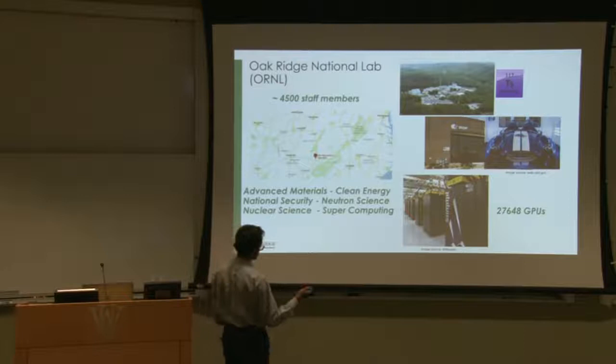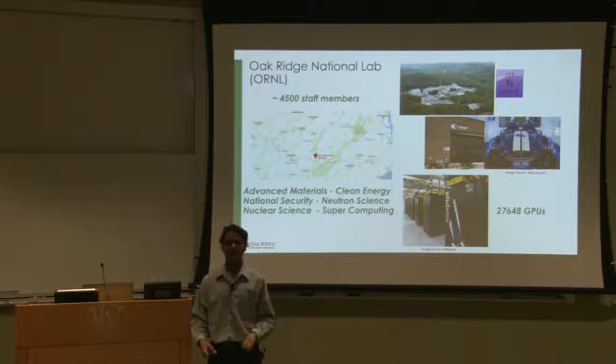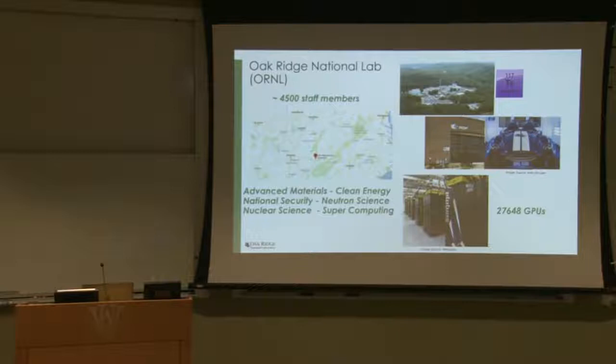Another major facility is the Manufacturing Demonstration Facility, or MDF. Manufacturing is a very major theme of research right now — advancing U.S. manufacturing is a big theme at the lab. The MDF pioneers research in all aspects of manufacturing. One showcase item was 3D printing a car: the Shelby Cobra. These are just a flavor of the kind of facilities that support research in these areas.